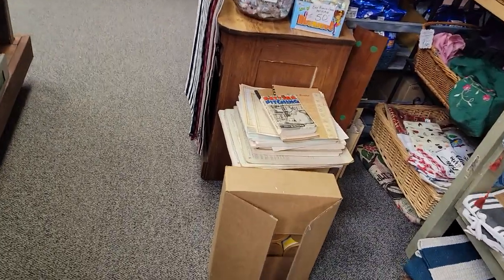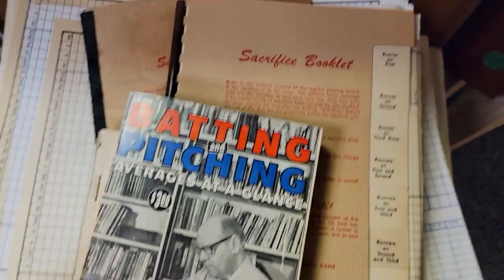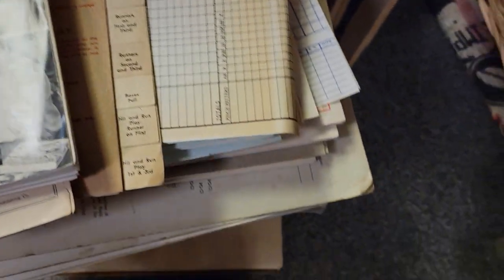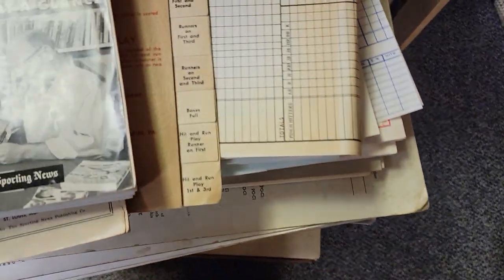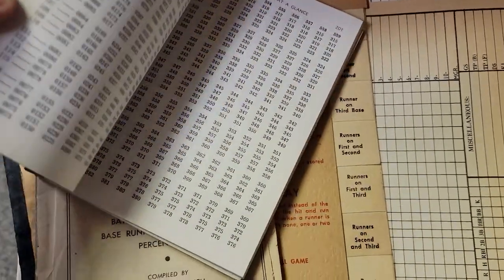I still have this — I'm going to show you this quickly. This is a sacrifice. I'm opening up this booklet and it says sacrifice on it. Oh my goodness — it's a baseball game. So it had me a little confused. This is actually a game; it has all these cards in it.